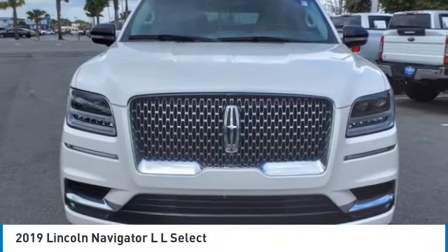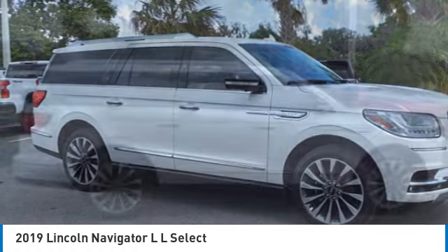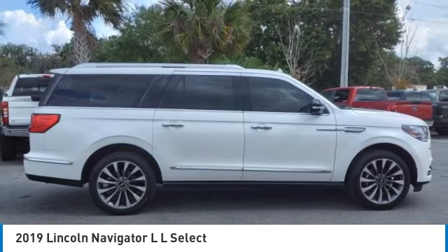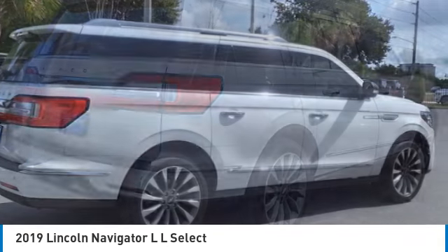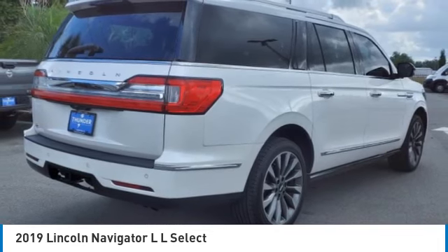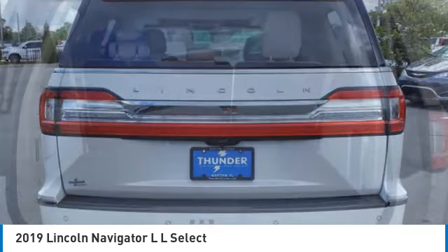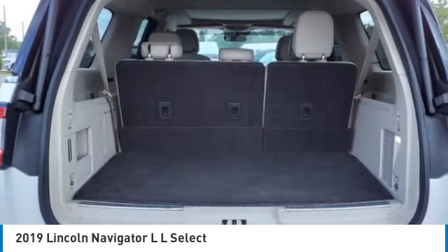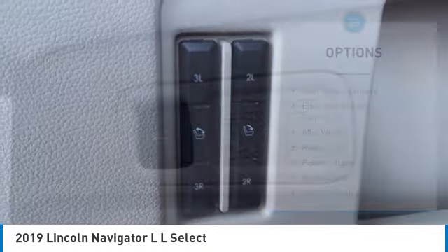Take a ride in the 2019 Navigator L. The Lincoln Navigator L comes in either an RWD or AWD option. This large luxury SUV offers a longer wheelbase than the standard Navigator. With the extra length, carrying a large group in extreme comfort or loads of cargo is no problem at all. Here are some of this vehicle's great options.